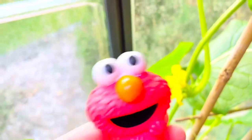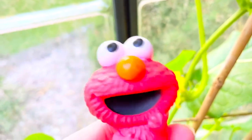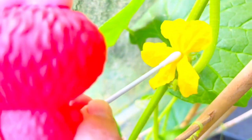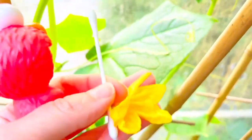Oh, interesting. Let's see how you do it, Elmo. We take this organic cotton swab and put it right in the middle where the pollen is, and give it a little swirl and spin. There's a little bit of yellow pollen on it. And then Elmo goes to the next flower and spins in the center. Uh-oh, we were a little too rough so one of the flowers fell off — we'll have to be more gentle.